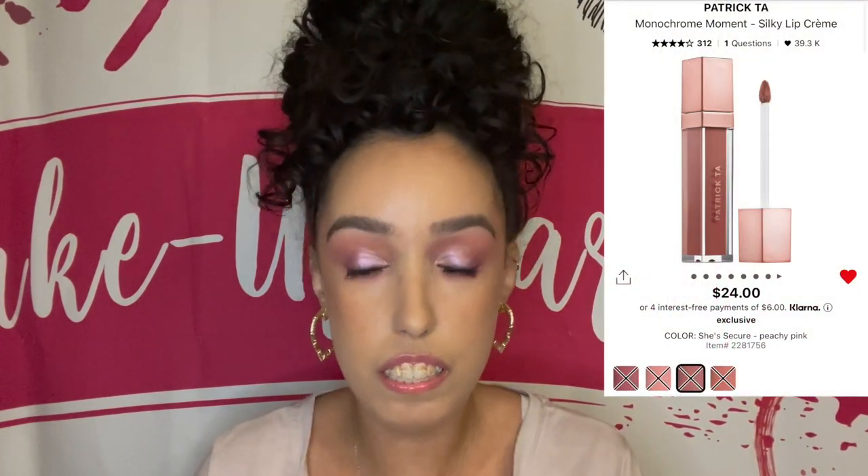For lipsticks, I love the Charlotte Tilbury liquid lipsticks, the Huda Beauty Liquid Matte, the Too Faced Melted lipstick, and the Patrick Ta Monochrome Silky Lip Cream. I really want to try his new gloss they just came out with, so maybe I'll pick one up — we'll see.